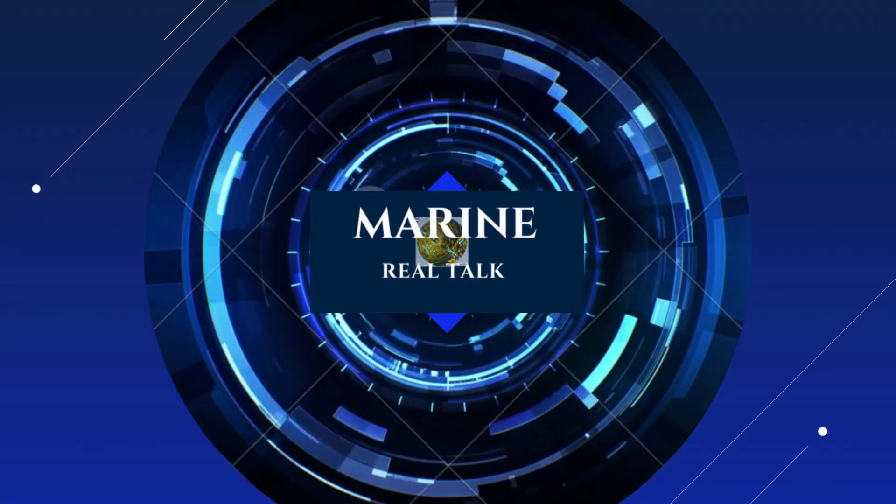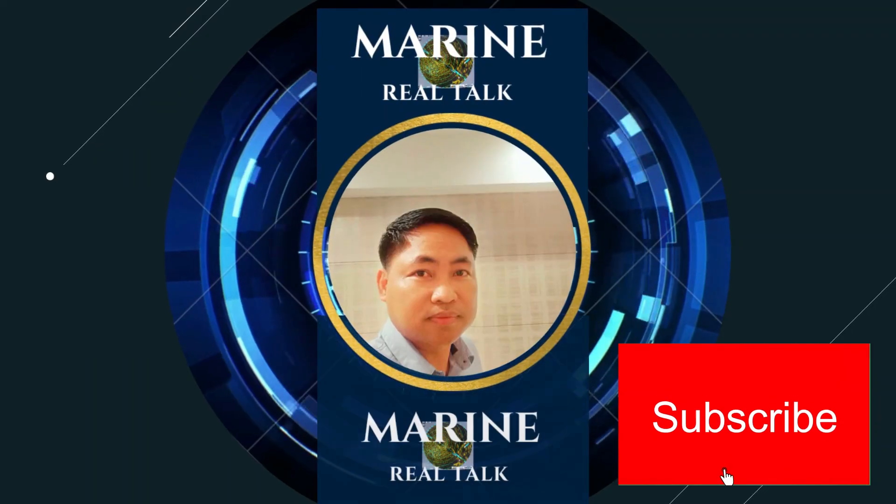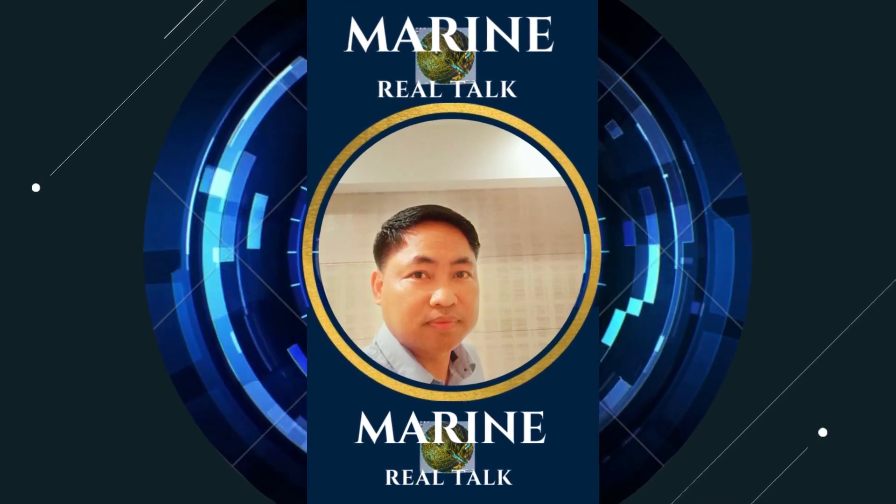Welcome back to Marine Real Talk. If you're new to this channel, please don't forget to subscribe so you won't miss all my upcoming videos.